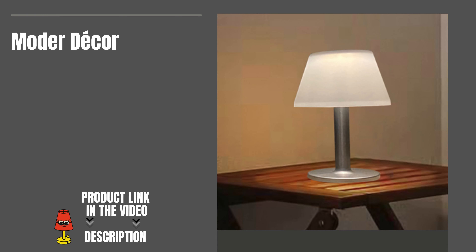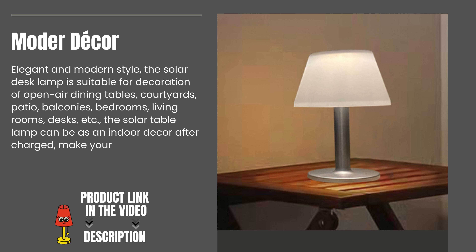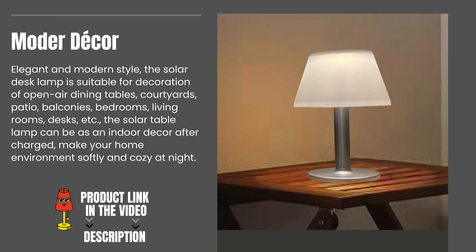Modern decor. Elegant and modern style — the solar desk lamp is suitable for decoration of open-air dining tables, courtyards, patios, balconies, bedrooms, living rooms, desks, and more. The solar table lamp can also serve as indoor decor after being charged, making your home environment softly cozy at night.